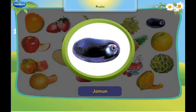This is a jamun. It is purple in colour.